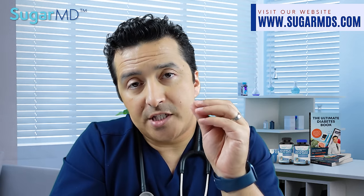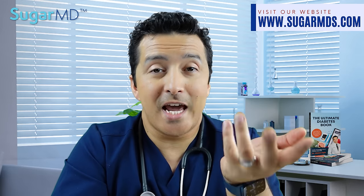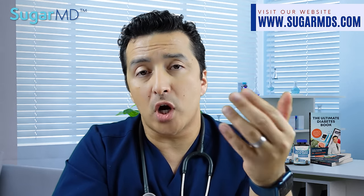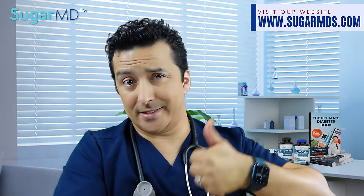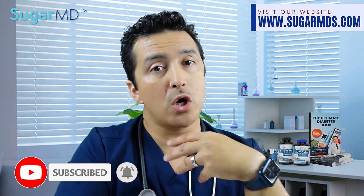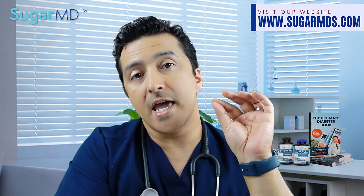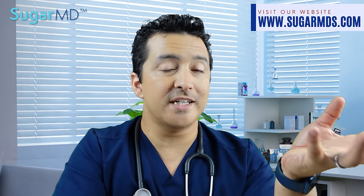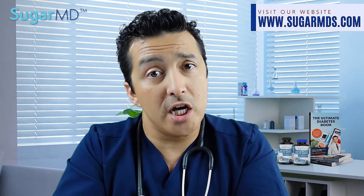A lot of people use vitamin C to help prevent the common cold, but studies again and again show that it doesn't really help much with preventing colds. However, if you already have a cold, taking extra vitamin C can help reduce the number of days you're sick — potentially from seven days down to five — which is a pretty good deal. When you have a cold, your diabetes can go off the chart because your body is under stress, cortisol spikes, and your blood sugar goes high, so having extra antioxidants like vitamin C can really help.